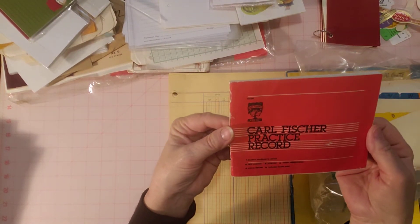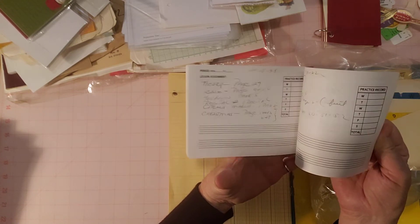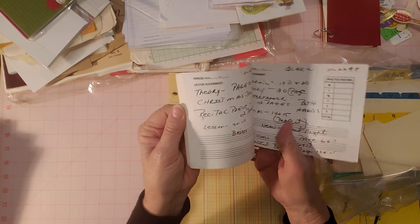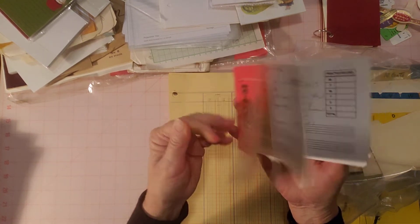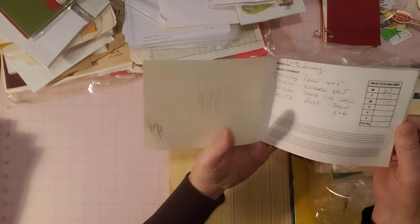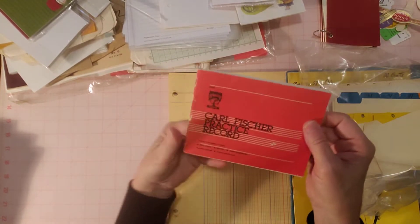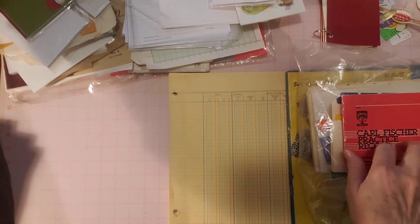Here's a little book — Carl Fisher Practice Record — with little music sheets inside. It is written in and used, but I still like stuff like this. Someone wrote lesson assignments up top but didn't really write on the lines. I'm trying to find a date — I think it says maybe 86 or 96 on the inside. It does look vintage and I really like the red cover. I'll have to think about what to do with it.